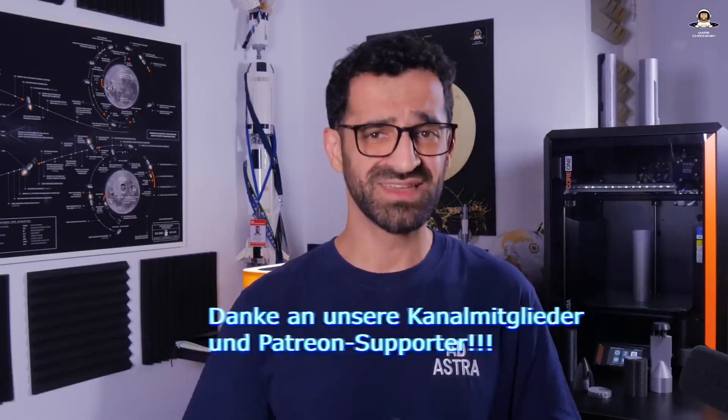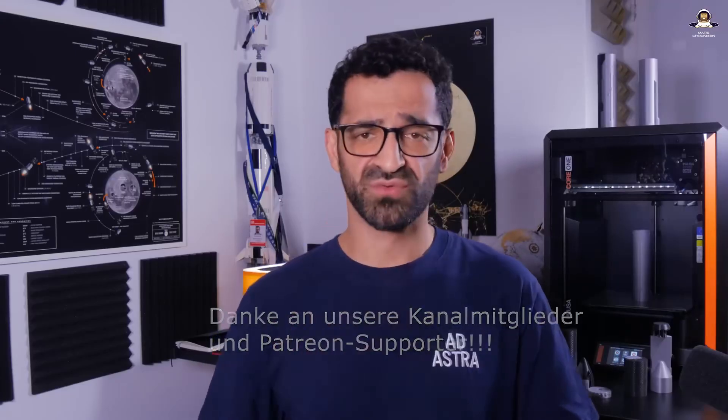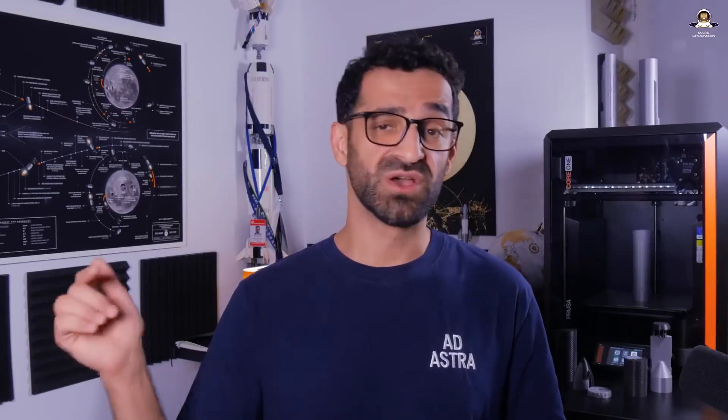If you enjoyed this briefing about Starship's Flight 11, subscribe to Mars Chronicles and leave a thumbs up. Thanks go to all channel members and Patreon supporters — if you want early access to videos, all the information is in the video description. My name is Sirwan and this was Mars Chronicles. Thanks for tuning in. Per aspera ad astra.